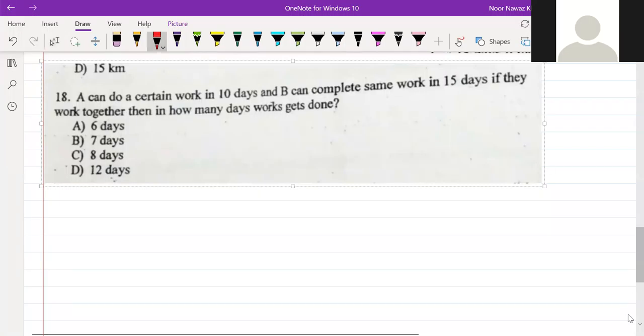Asher, you can do a certain work in 10 days, we can do in 15 days. If they work together, then in how many days will the work be completed?